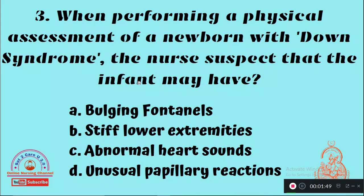Question 3: When performing a physical assessment of a newborn baby with Down syndrome, the nurse suspects that the infant may have — Option A: Bulging fontanel, Option B: Stiff lower extremities, Option C: Abnormal heart sounds, Option D: Unusual pupillary reactions. The right answer is Option B, stiff lower extremities.